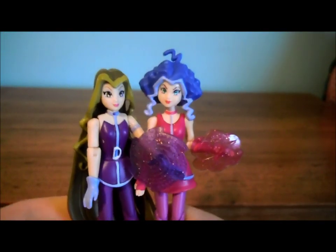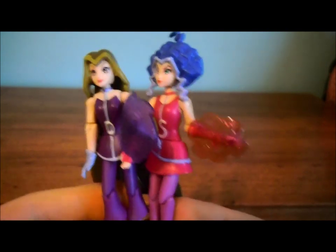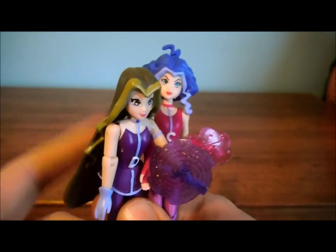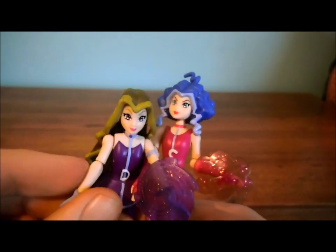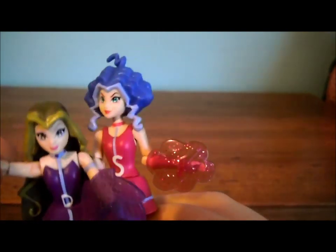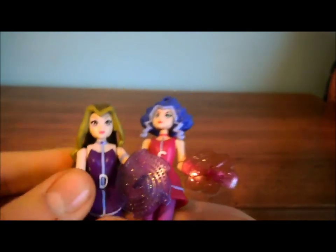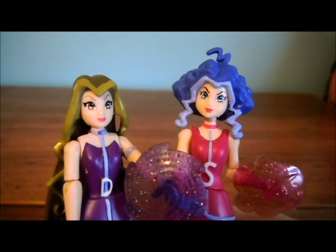So guys, that was my review on these two minifigures. Hopefully I'll get Icy — it probably would've been better if I did the review with her, but I didn't have her and I really wanted to get this review up. So I hope you guys liked it. Don't forget to comment, rate, and subscribe if you want to. And guys, I have over 400 subscribers now, so I'd like to thank all of you — that's really amazing. I started Sailor Eric 97 two years ago, in December 2010, and I never thought it would get that big. It just sort of happened. So thanks guys, bye!